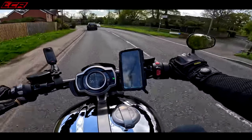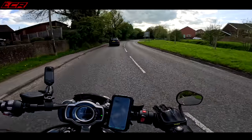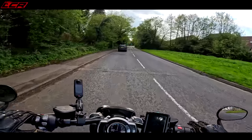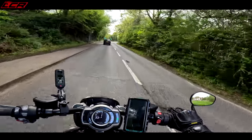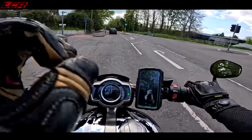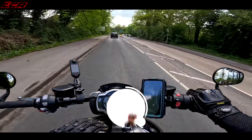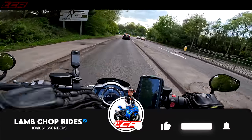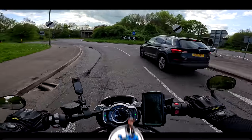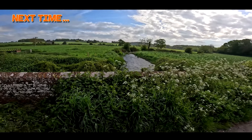So there we are — the Rocket 3. It's a fantastically brilliant, outlandish motorcycle — an incredible two-wheeled marvel. I will own one one day, or maybe I'll get a Diavel instead. If you want to know which is best — the Rocket 3 or the Diavel — stay tuned for our comparison. Press that subscribe button so you don't miss it, and I'll see you on the next video. Take it easy, guys.